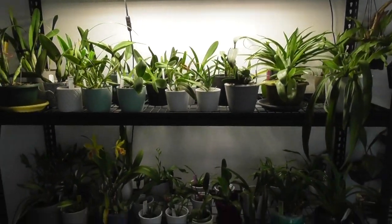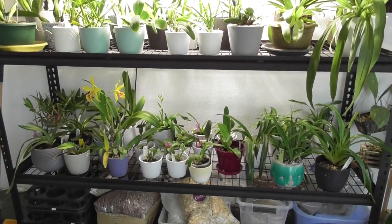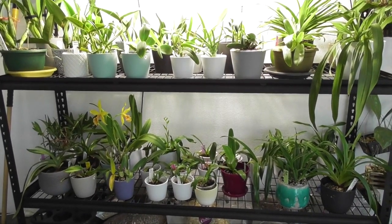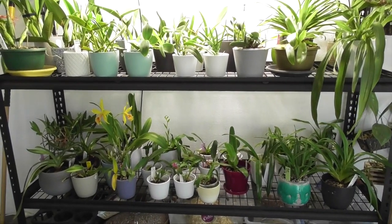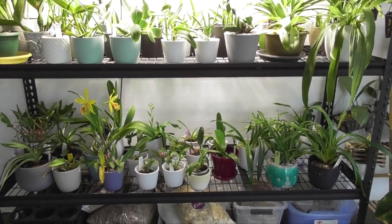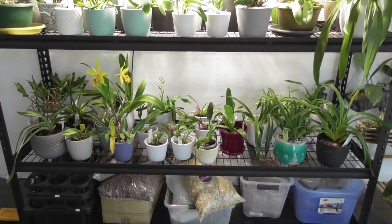Hi everyone, welcome back to my channel. I'm Deanna and you're watching ORQD. I had planned to do some update videos this week on my back deck and landing grow spaces but I thought with everything going on at the moment a little bit of a lighter video was probably needed.